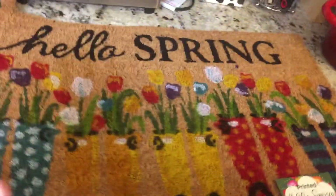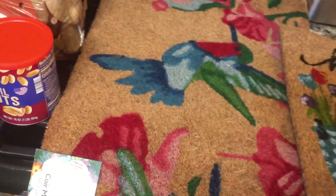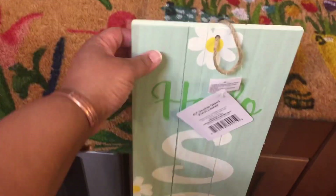So I got some various outside mats — one of them says 'Hello Spring' and the other one has some beautiful little birds on it. Then I got this pretty 'Hello Spring' sign, and it's reversible, so on the back it says 'Welcome.' I thought that was so cute.